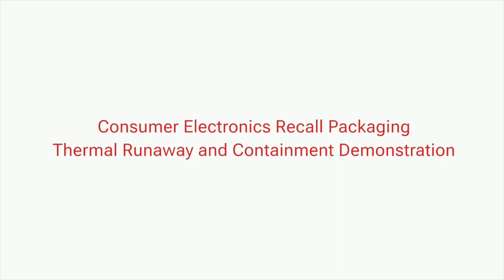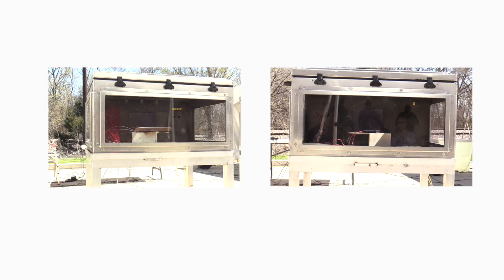What you're seeing here is a packaging solution for consumer electronics on the left. It's a package that we manufacture.